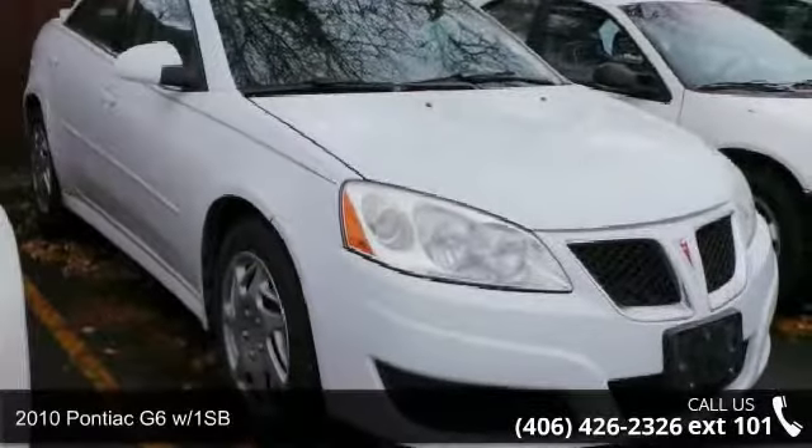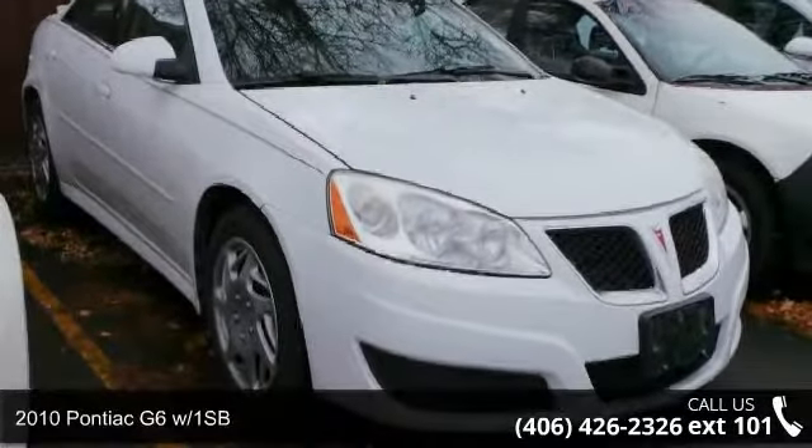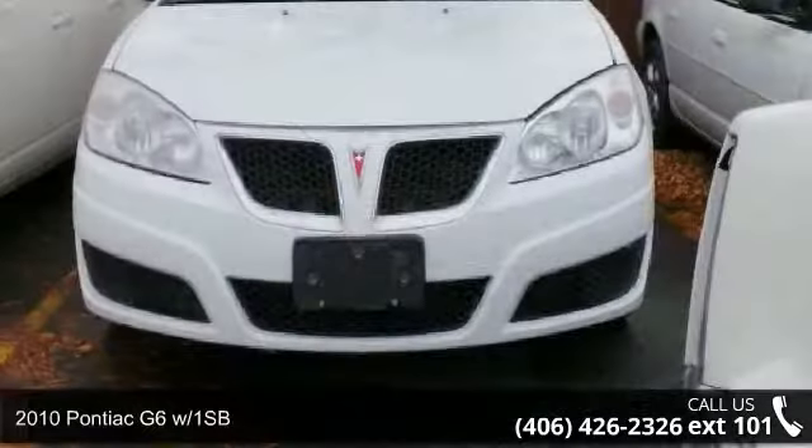Check out this 2010 Pontiac G6 with one SB. This may be the set of wheels you've been looking for.